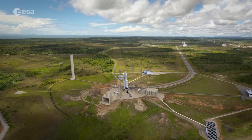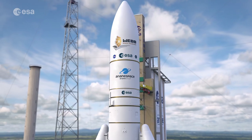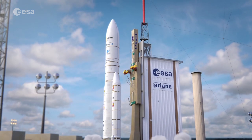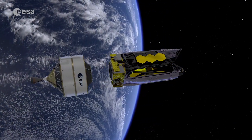From here, the largest and most powerful telescope ever launched into space, the James Webb Space Telescope, is scheduled for launch on Ariane 5. After liftoff, it will embark on a month-long journey to its destination, around 1.5 million km from Earth.